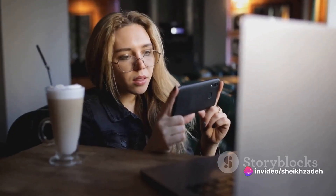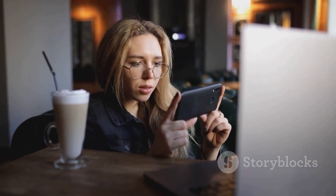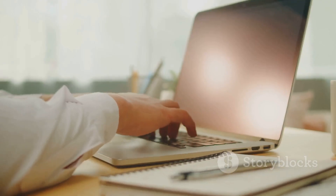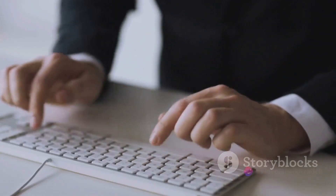No longer are we confined by traditional 9-to-5 jobs, geographic limitations, or even specific skill sets. The digital realm is a vast and bountiful ocean, waiting for you to dive in and explore its riches.